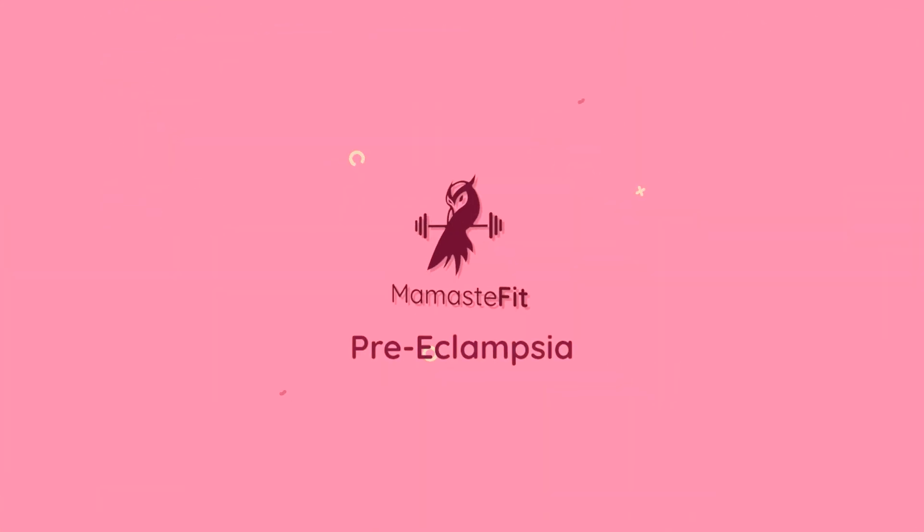Are you pregnant and having high blood pressure, or have a history of high blood pressure and wondering what preeclampsia is and why everyone is talking about it? I'm going to be breaking down what preeclampsia is in this video. Welcome to the Mom and Stay Fit YouTube channel. I'm Roxanne, a labor and delivery nurse and student midwife, and I'm going to be talking all about preeclampsia or high blood pressure during pregnancy.